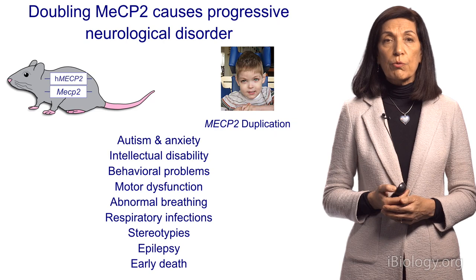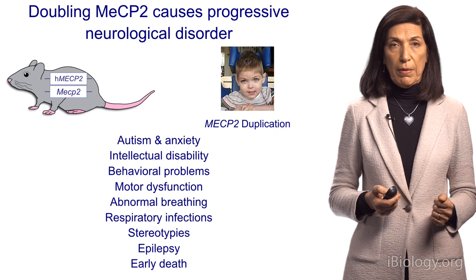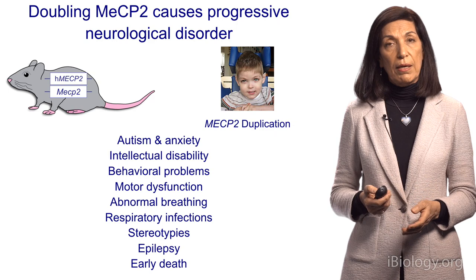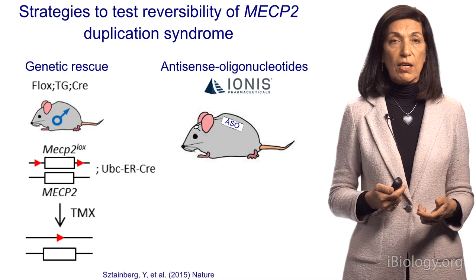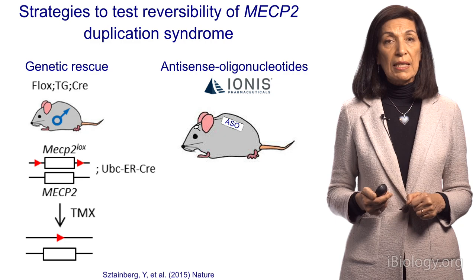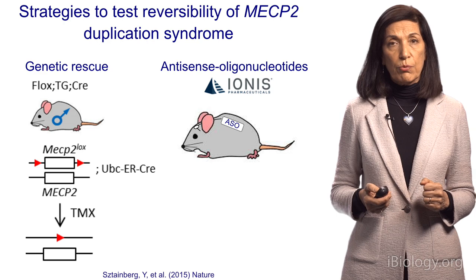The first question was: if we genetically remove one of these extra copies in adult animals that have been symptomatic, can we help the mice? And second, if that's the case, can we use a therapy that we could translate for the clinic? Today I'll summarize both of these stories. The first uses a mouse that has an extra copy of the gene engineered so it can be deleted in an adult. The second study uses a small piece of DNA called an antisense oligonucleotide, done in collaboration with Ionis Pharmaceuticals.